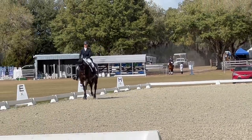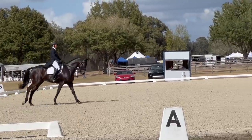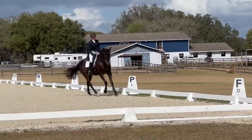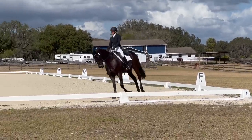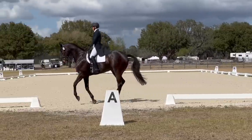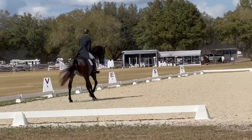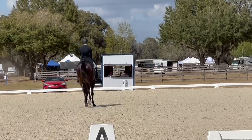The canter half pass was okay. He's good at the lateral stuff because he is a Gumby. And now the flying change — I asked for it, and he kind of didn't hear me until I had to ask a little harder. But the change was clean, it was just not over the center line. So I lost points for the accuracy there.